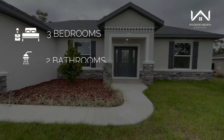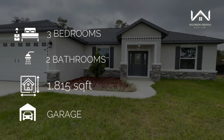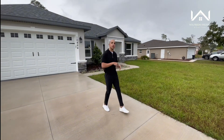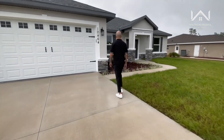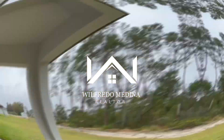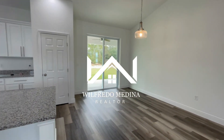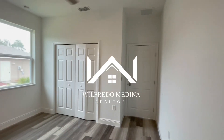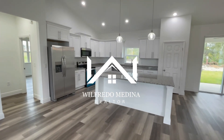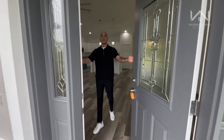Today we're going to take a look at this house. It features three bedrooms, two bathrooms, 1,815 square feet of space, and sits on just over half an acre. Follow me — welcome, my friends, into this beautiful house.